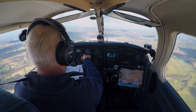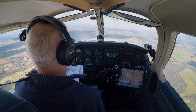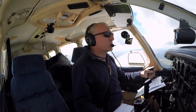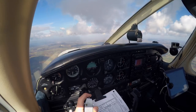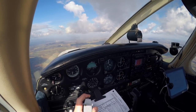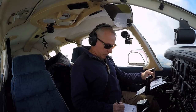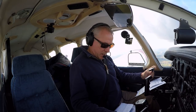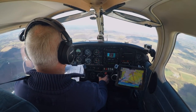And it's QNH 1017. Gloucester Approach, Golf Bravo Hotel Oscar Romeo inbound. Golf Bravo Hotel Oscar Romeo, Gloucester Approach, good afternoon, pass your message. Golf Bravo Hotel Oscar Romeo, PA28 inbound from Redhill VFR, 8.5 miles to the south, altitude 3,000 feet, 1017, request joining instructions. We have information Lima. Golf Oscar Romeo, crosswind join for runway 27 right hand, QFE 1014, report 3 miles. Golf Oscar Romeo. Golf Oscar Romeo, aerodrome basic service. Basic service, Golf Oscar Romeo.